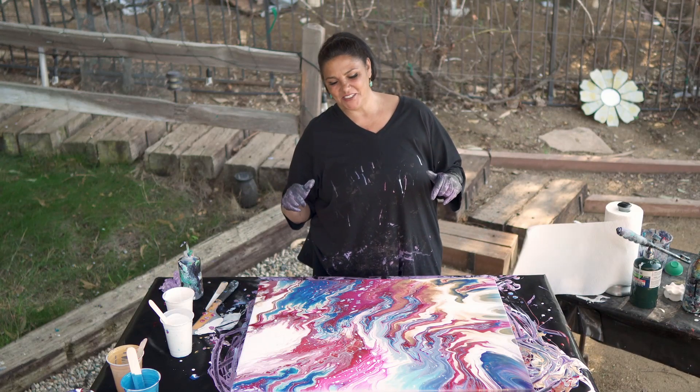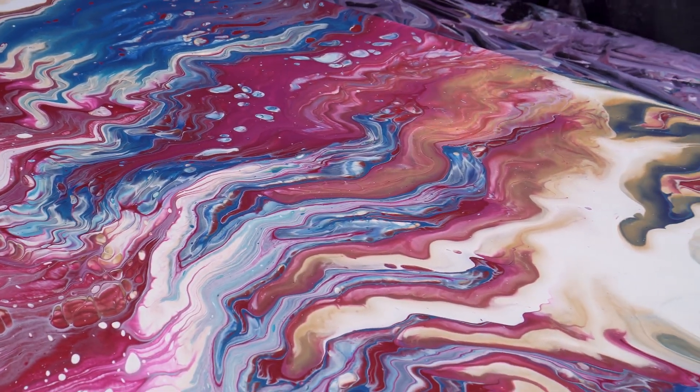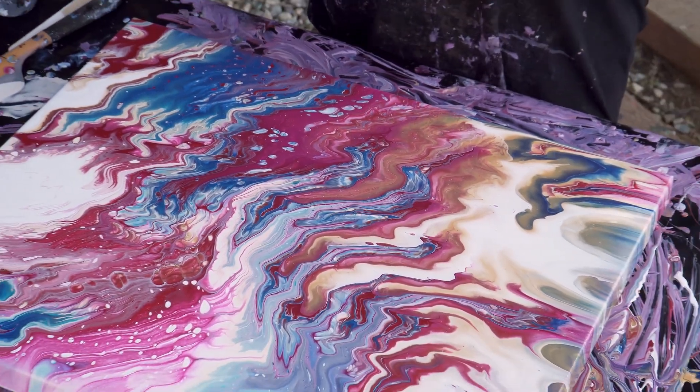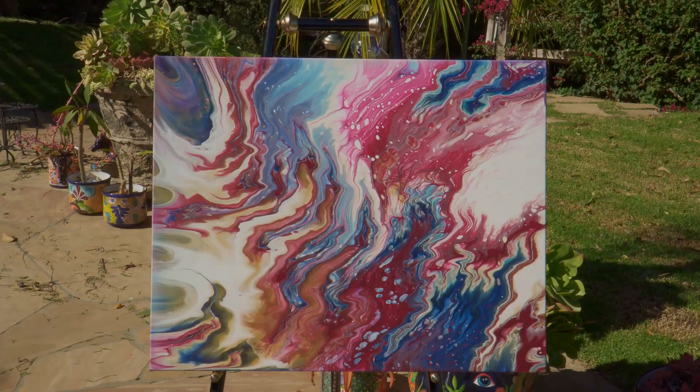I will show you guys this one when it is dry. I hope you guys have a beautiful, beautiful day. Breathe. Be happy. The sun is shining. It's all good. See you soon.